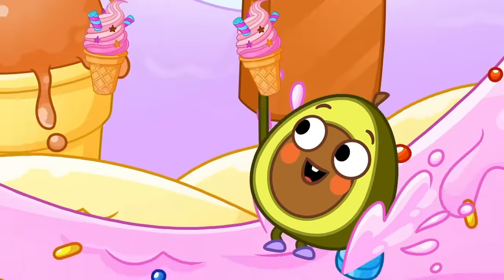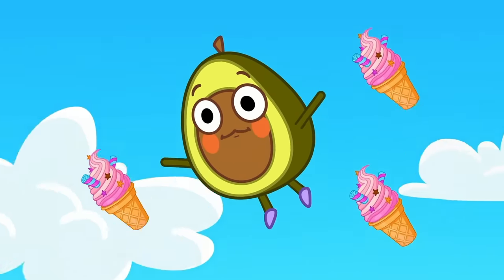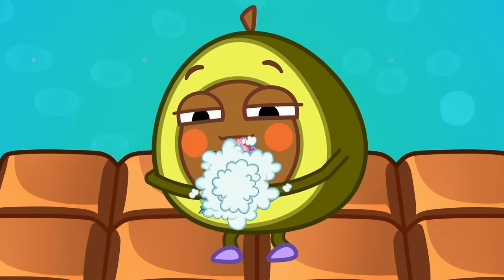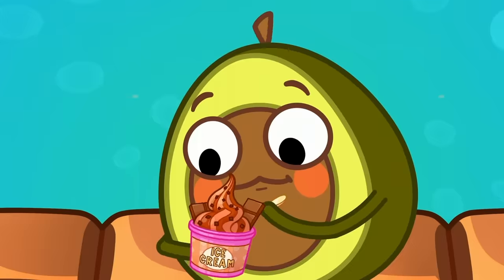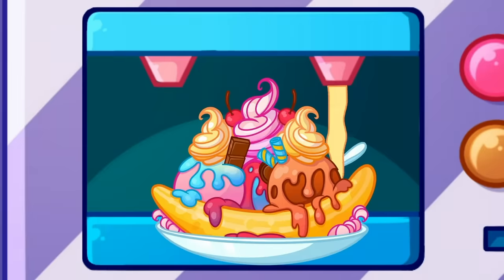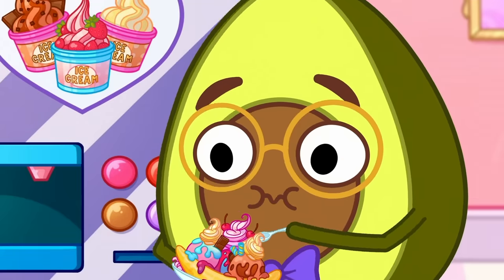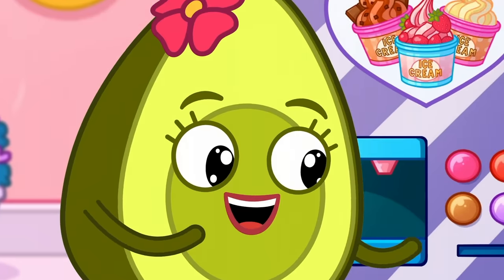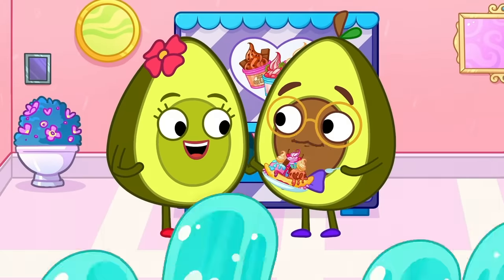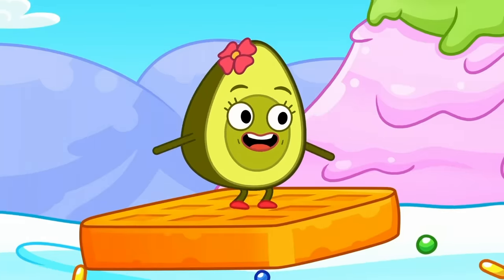Yippee! Go down the ice cream slide! Oh, so yummy! What do you have? Mix them together! Yeah! What flavor is the yellow one? Mmm, banana! I'll like that! You try some, Mom! Here you go! Where's Mom? There she is!